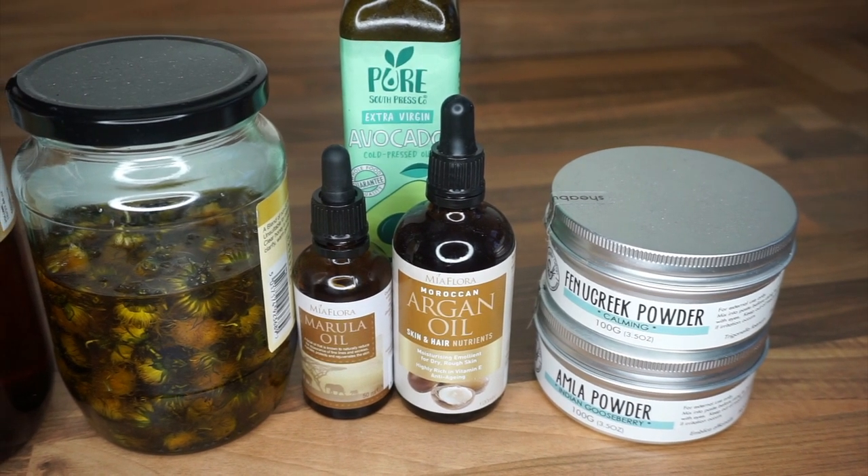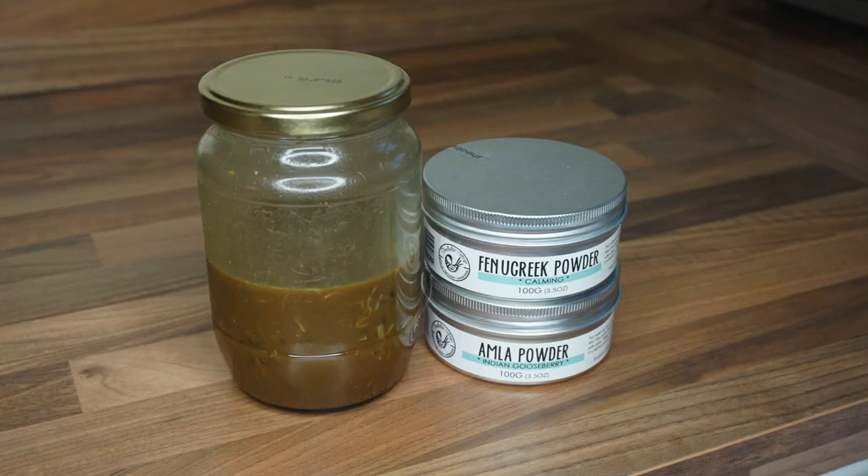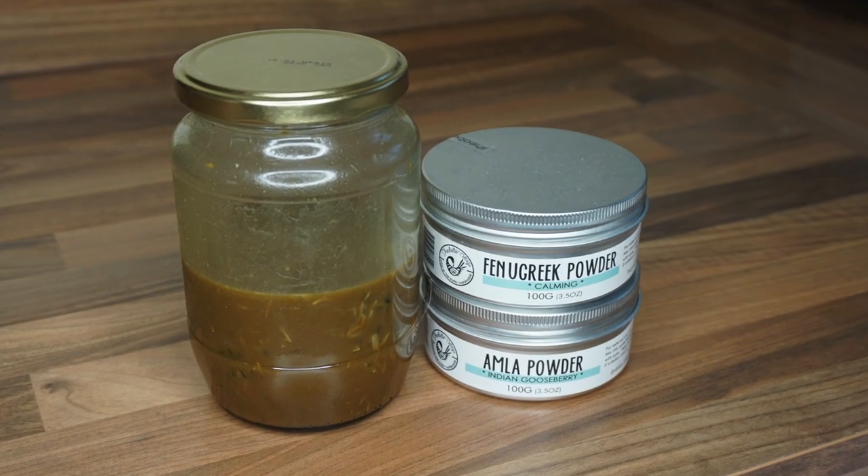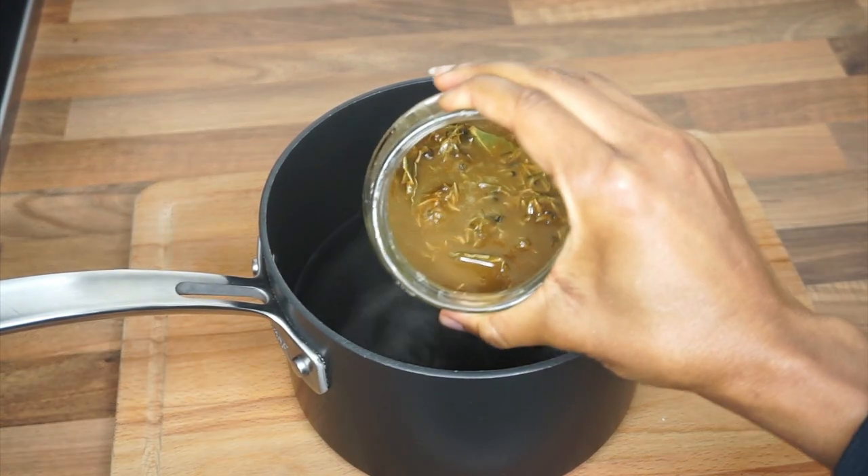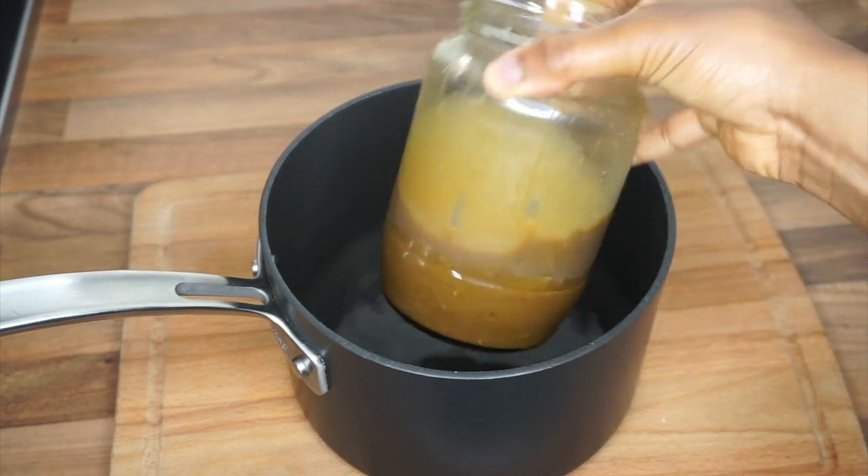Today I bring you my hair growth oil, which I made for my postpartum shedding — it's an amla and fenugreek oil. As part of my Ayurveda hair care challenge, I'm making this amla and fenugreek hair growth oil. I kept it simple because at the time I made this I was eight months pregnant.